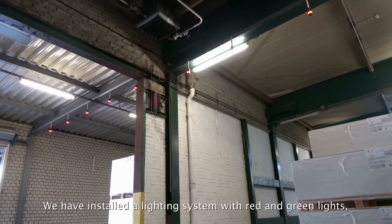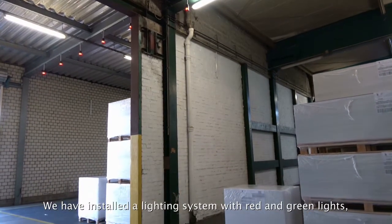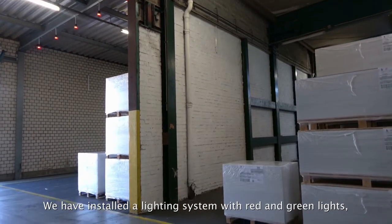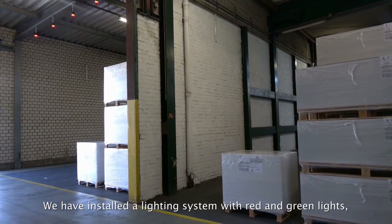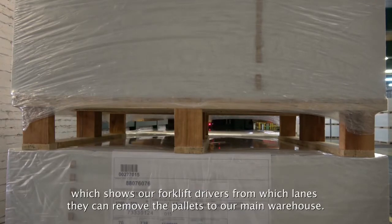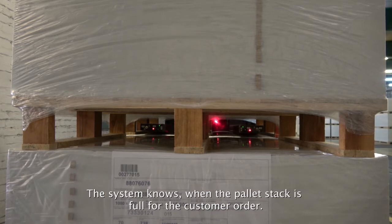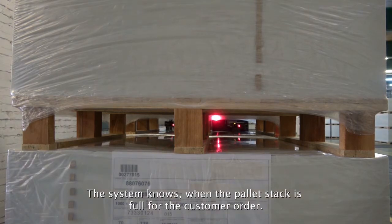We have installed a lighting system with red and green lights that shows our forklift drivers which lanes are ready for pallet removal to our main warehouse. The system knows when a stack is full or when the number of pallets is sufficient for a customer order.